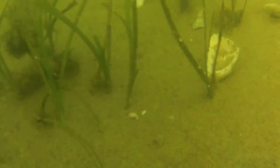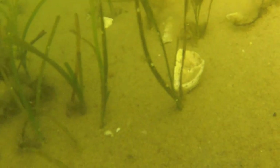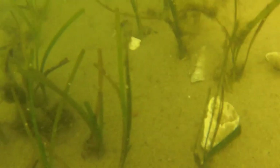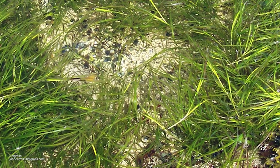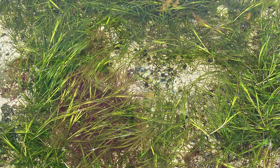Eelgrass, or Zostera marina, is a type of seagrass — plants that are specially adapted to grow underwater. They're flowering plants, angiosperms, and this is pretty unique. There aren't a large number of plants that do this.